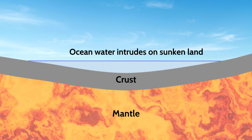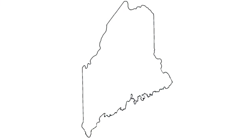But the crust rebounding back up to its current position took a much longer time than it took for the sea levels to rise. So before the land had time to rise back up, the sea intruded up onto the land. In Maine, the shoreline intruded more than 50 miles in some places.